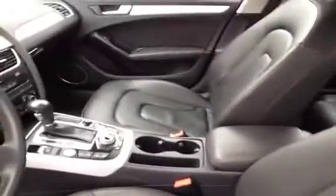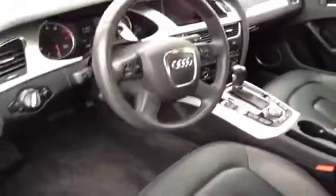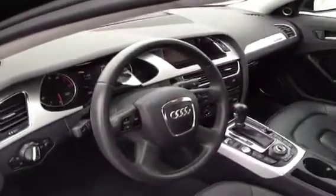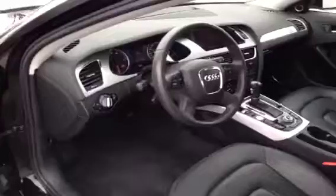Leather seats, both of them are heated and powered. Steering wheel controls, leather wrapped steering wheel. This vehicle is also Audi certified and has a technology package.